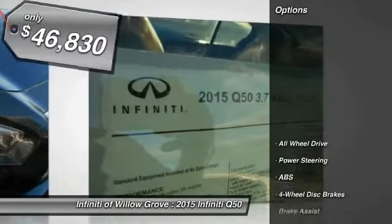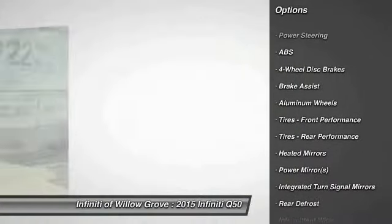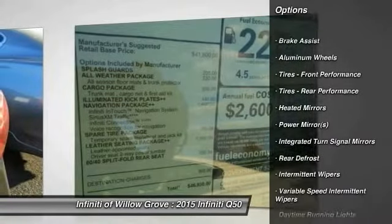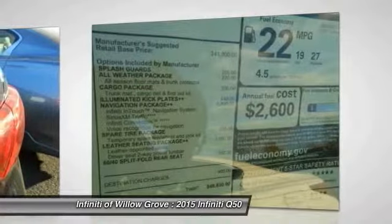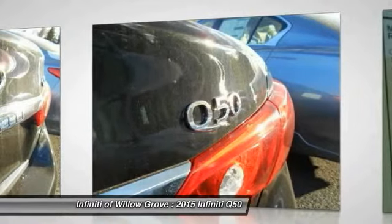Here are some of this vehicle's great options: steering wheel audio controls, stability control, traction control, anti-lock braking system, all-wheel drive, power passenger seat, adjustable steering wheel, power steering, driver airbag, cruise control.